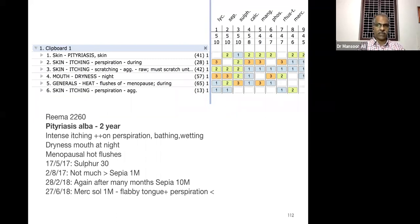It's a female patient with two years' duration of pityriasis, with intense itching aggravating on perspiration, bathing or wetting, dryness of the mouth at night, and menopausal hot flushes. Based on this we got the remedy — Sepia or Sulphur, etc. We prescribed Sulphur 30 — not much improvement — then changed to Sepia 1M.